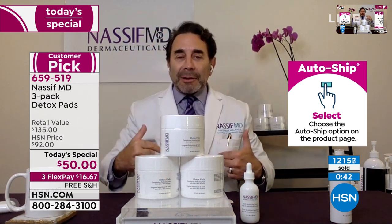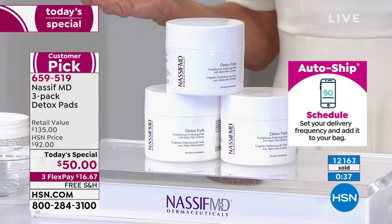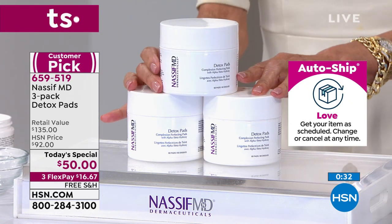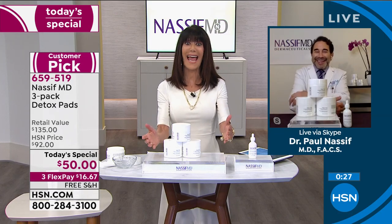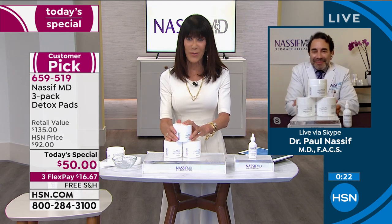Using it morning and night is 54 cents a day. Free shipping and handling, 90-day return policy. And really importantly — if there are any remaining at midnight, that HSN price goes up to $92. By the way, they're a customer pick at $92. So this is the first airing, but this configuration is already a huge customer pick. Thank you so much, Dr. Nassif — I adore you. It's been so much fun spending time with you.